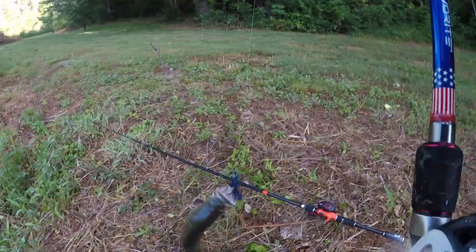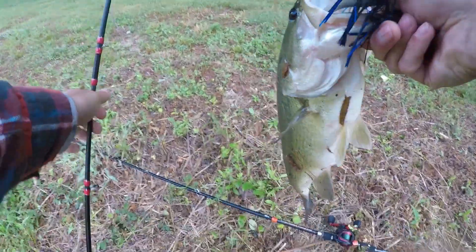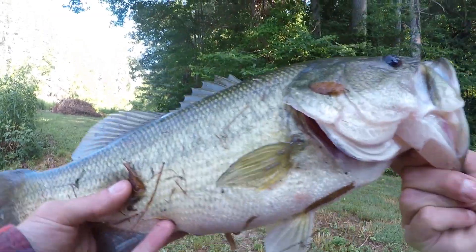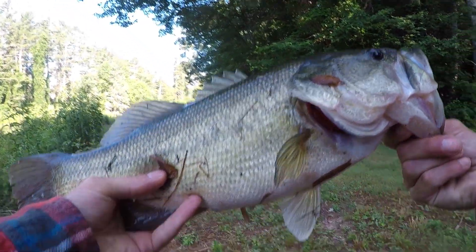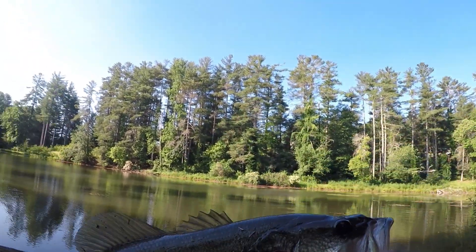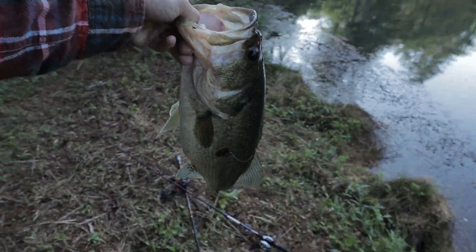There he is — there we go. That's the fish I've been trying to catch boys. Heck yeah, that's a good five pounder. Oh man, look at the belly on that bad boy. Heck yeah, we got a big one.